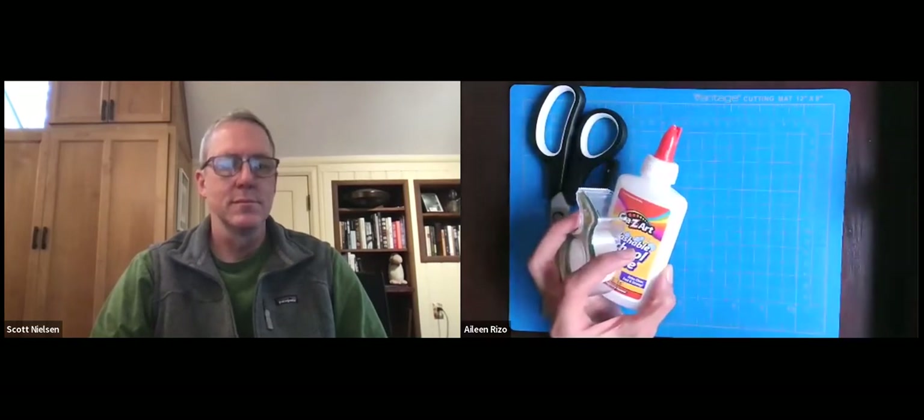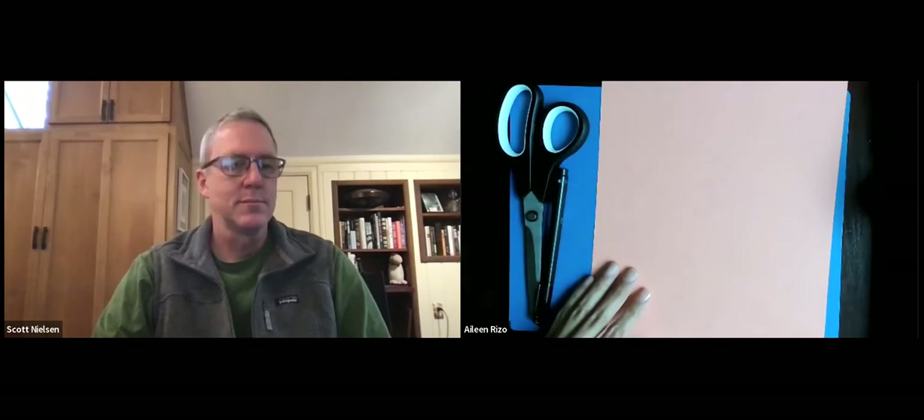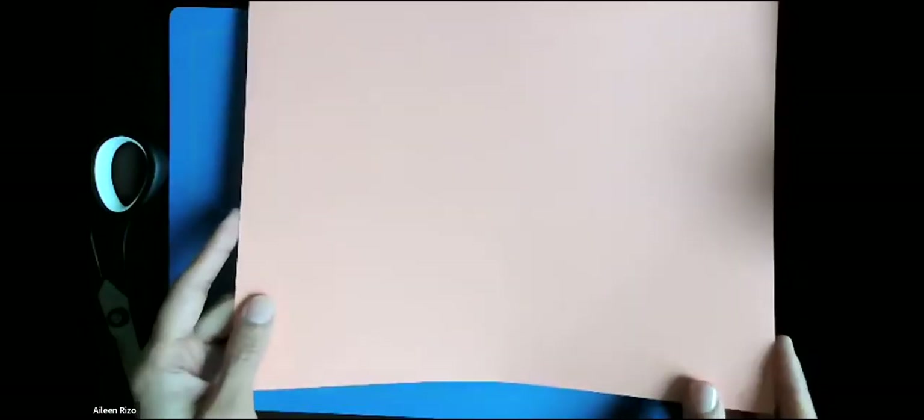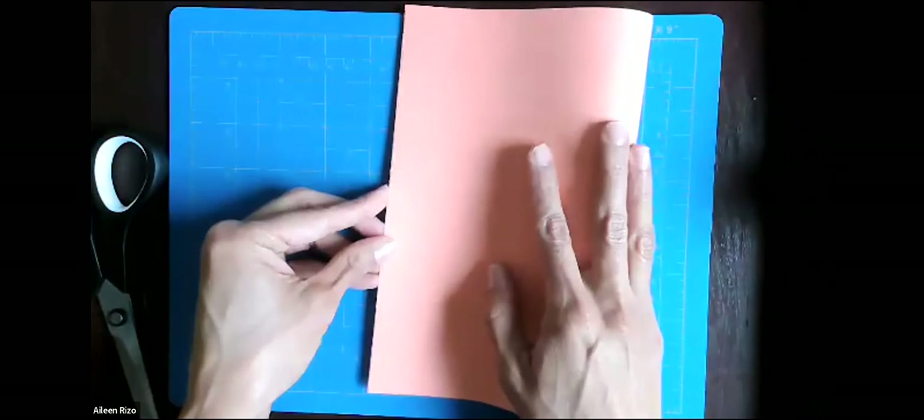So we're going to get started. We're going to do three different components to help us explore the idea of pop-up cards. As you're exploring today, please use the chat feature to ask any questions or to have something clarified. I'm going to start off with a piece of paper here. The first thing I want to do is just fold it into what the size of my card would be. If you're using a square paper that's fine; if it's smaller, that's also okay. I'm using this rectangular piece of cardstock and I'm just going to fold it in half to get my basic card shape.